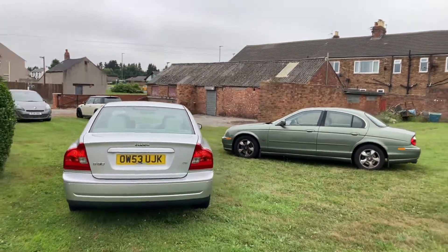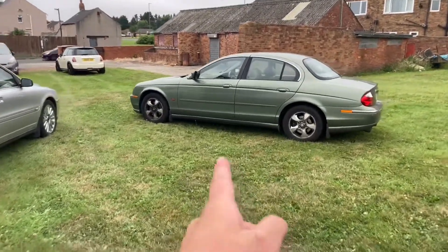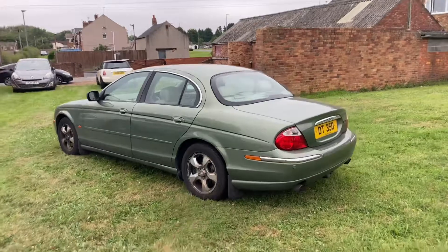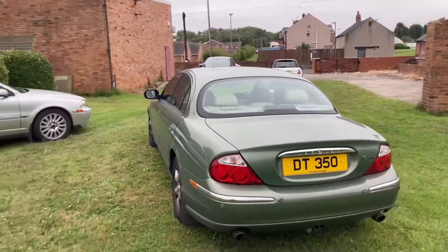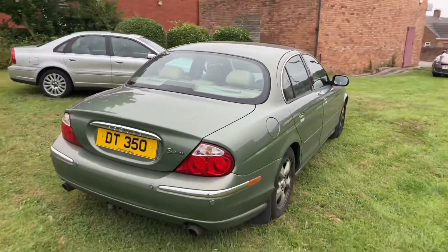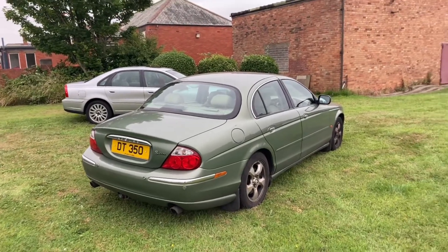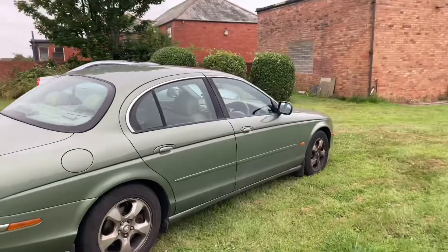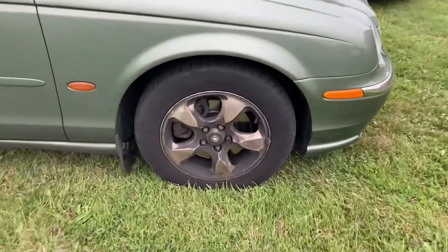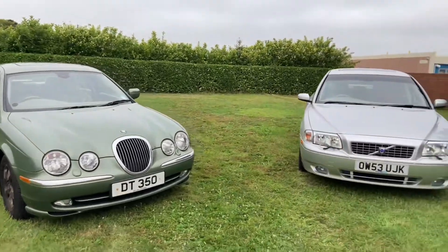They're both pretty much the same level of car, same size, same quality. I know a lot of people say there's a lot of Ford involved in them. This car in particular hasn't been looked after as much in the last few years, but this car's a '99 on a T and it is absolutely immaculate underneath. It's been garaged, and only a few years ago it only had about 30,000 miles. This is one car that was on my list that I really wanted, that unfortunately never came up for sale.